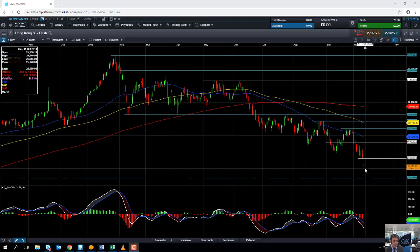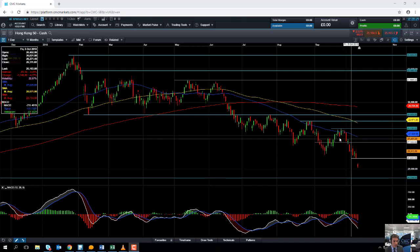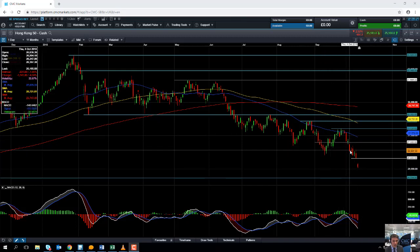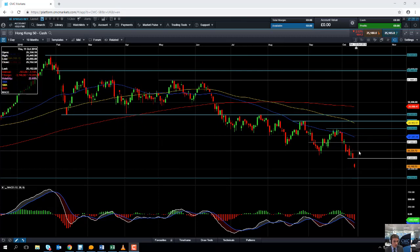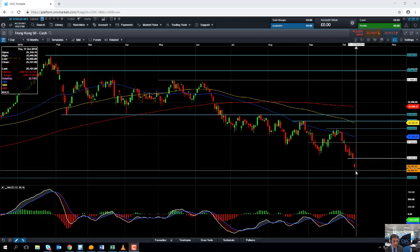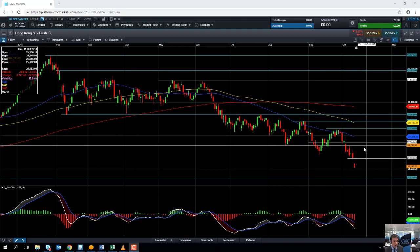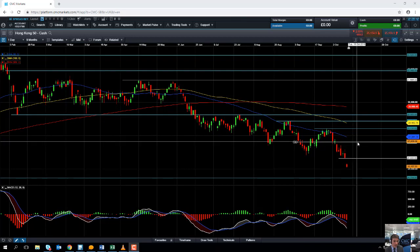If you do see any pushes higher, resistance may come into play around 27,000 — it's a big psychological number and could be an area of potential resistance. Notice how we have a series of lower lows and lower highs, so if you do have a bounce back, 27,000 could potentially act as resistance.